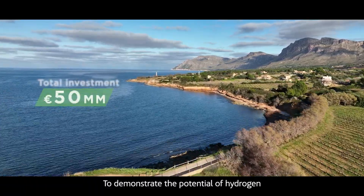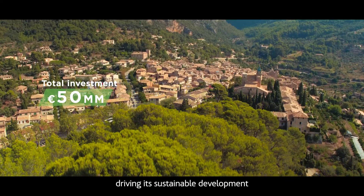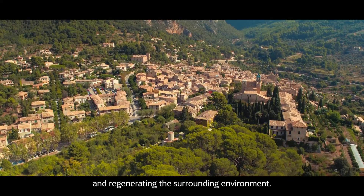To demonstrate the potential of hydrogen to decarbonize a prime location, driving its sustainable development and regenerating the surrounding environment.